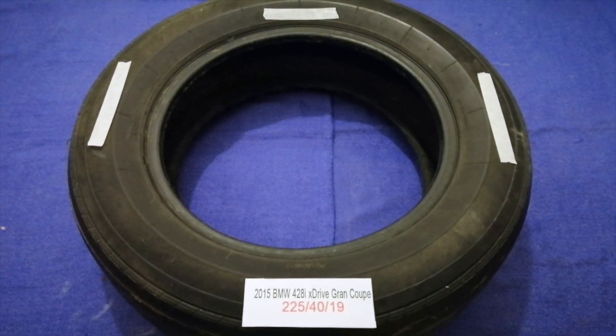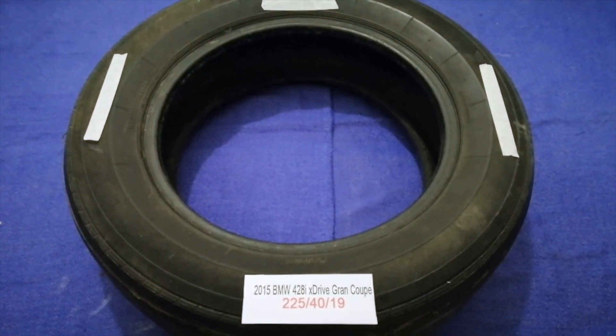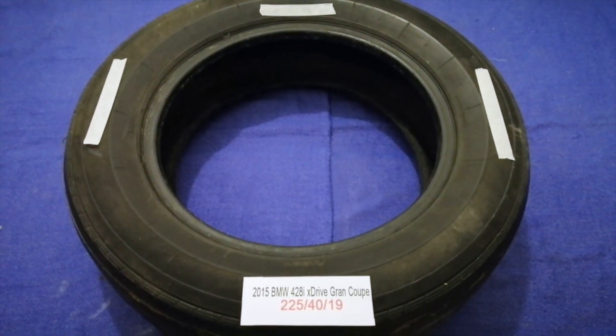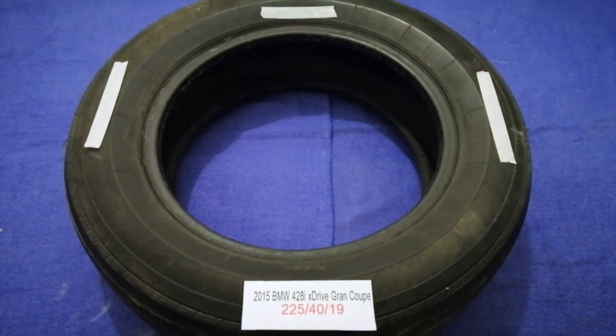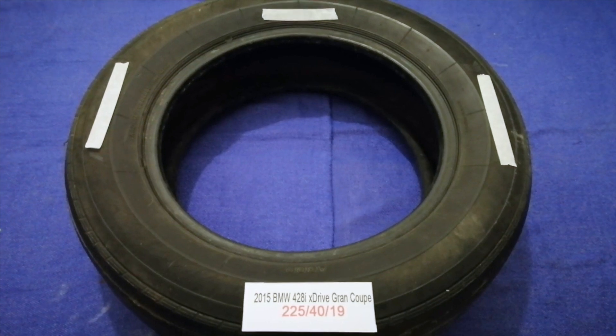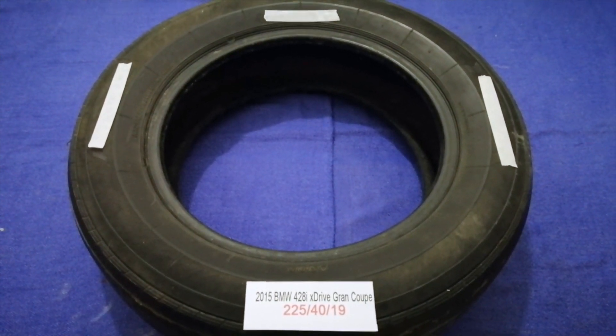Once again, the tire size for your 2015 BMW 428i xDrive Gran Coupe is 225/40R90. If you know a cheaper place to buy tires for your car, make sure to leave a comment and let the rest of us know.